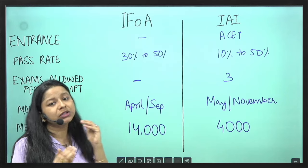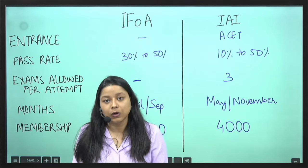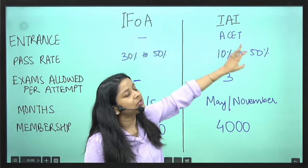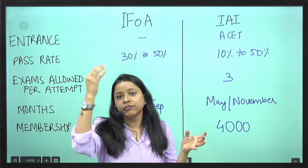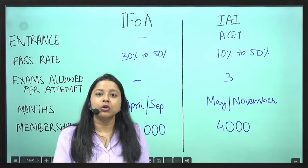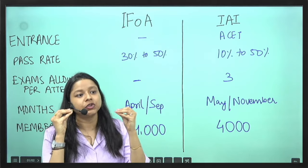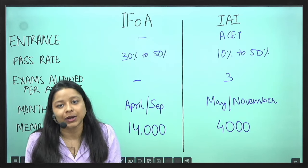What is the approximate pass percentage for all the papers? It varies a lot. For IFOA, generally it is somewhere around 30–50%, which is good. Compared to IEA, which is 10–50% and very variable — for higher-level papers it might fall down to 8–9%, while for lower-level papers it is generally 35–45%.